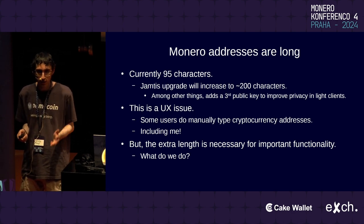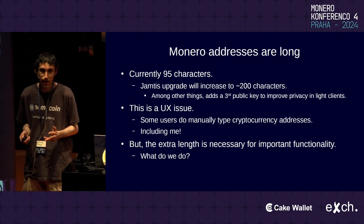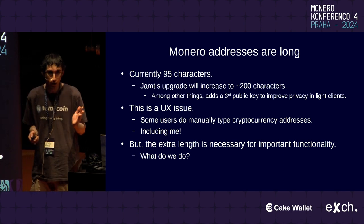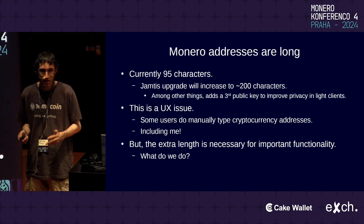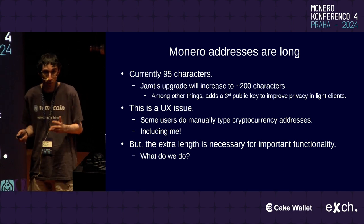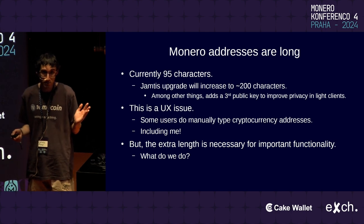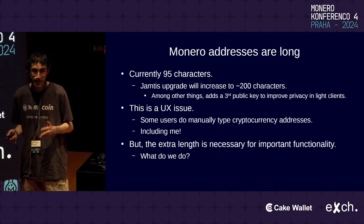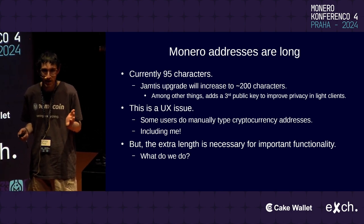Some people in the Monero community recognize that this UX issue is a thing, but there's also some denial about how bad these really long addresses are. I've seen people on the Monero subreddit say no one ever manually types cryptocurrency addresses. Actually, some people do — I do that quite a lot. If you have security requirements that say you can't use a camera, QR codes aren't really going to work. If you're using air-gap systems, copying and pasting may not work very well either. Manually copying an address is quite useful for security purposes.